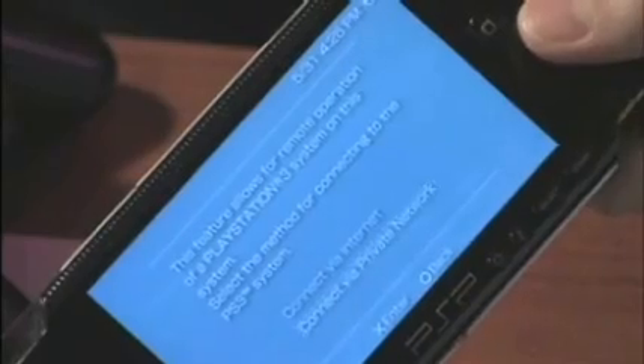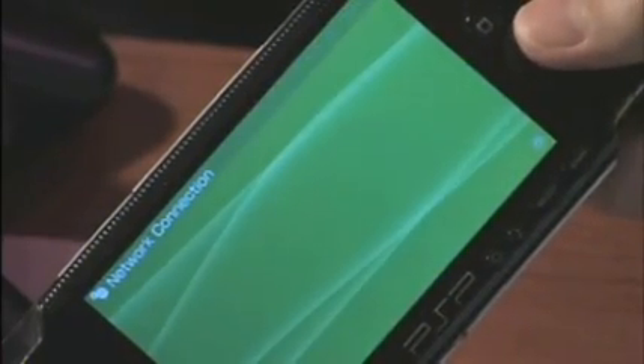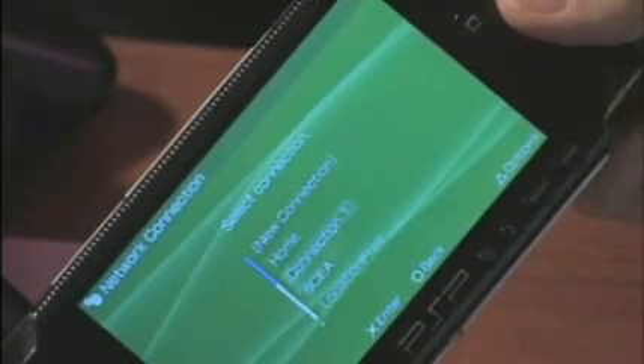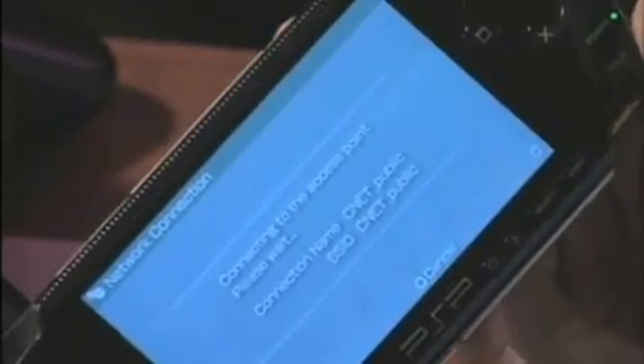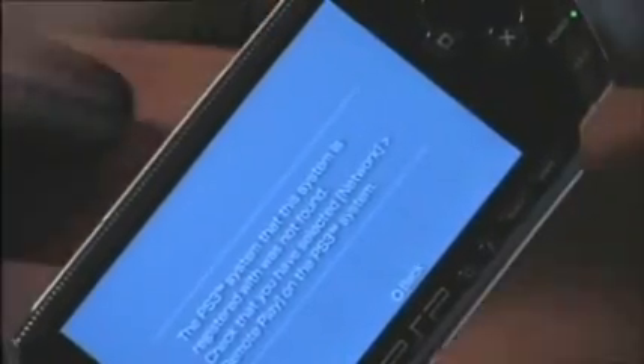Let's try it again. We're on a private network here, so we'll connect via the local network on CNET Public and see where this goes. Actually, I didn't set up remote play on the PS3. So one of the things you do before you leave the house is go over to your PS3 and enable remote play — that's the setup step required before you can access it remotely over the internet.